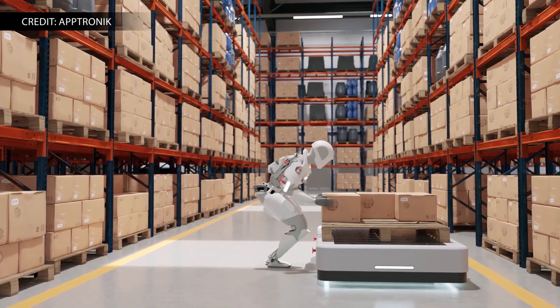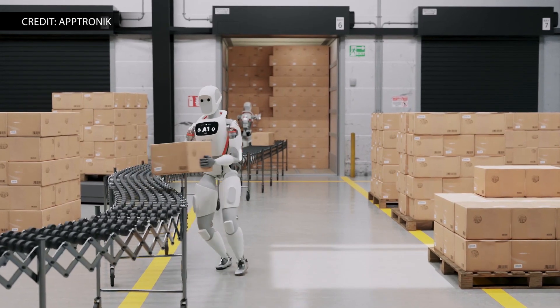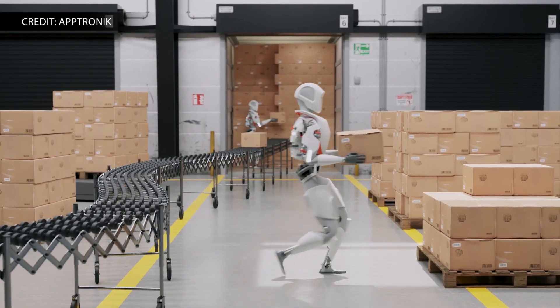Aptronic is targeting a lot of industries cobots are currently servicing, like trailer unloading, case picking, palletization, machine tending, and work cell delivery.